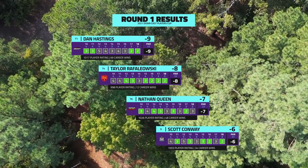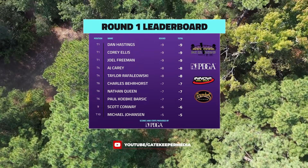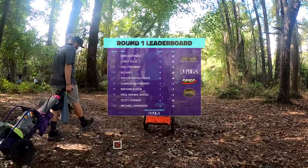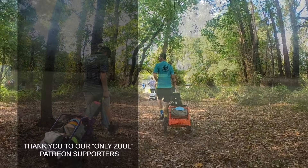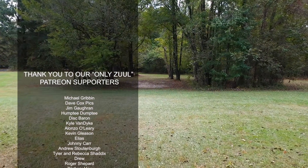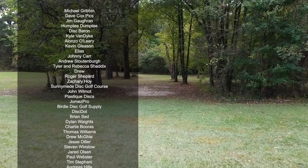Taking a look at the leaderboard: Joel Freeman dropped a stroke to nine under — he's going to tie Corey Ellis and Dan Hastings. They'll be joined by AJ Carey on the lead card going into round number two. Round two will be at Farmville so make sure you tune in. Make sure to subscribe to Gatekeeper Media. I'm Brian Erhart, he is Nathan Queen — we are signing off, we'll see you out there.